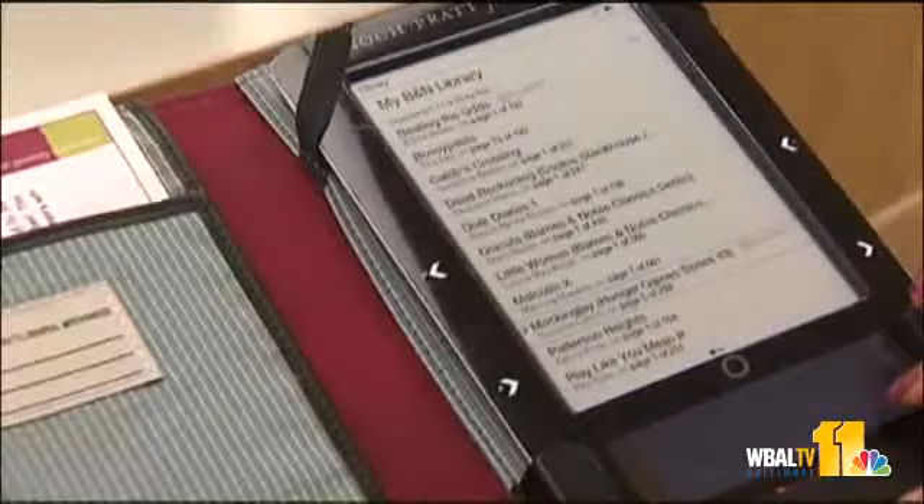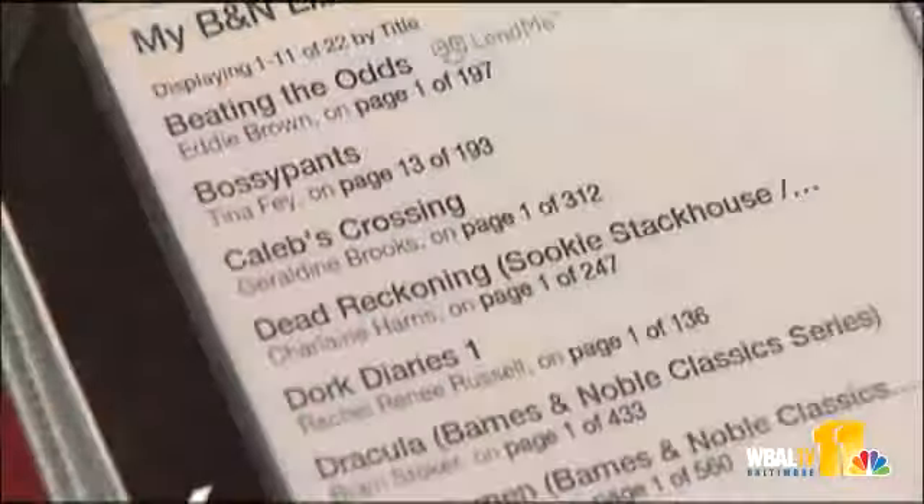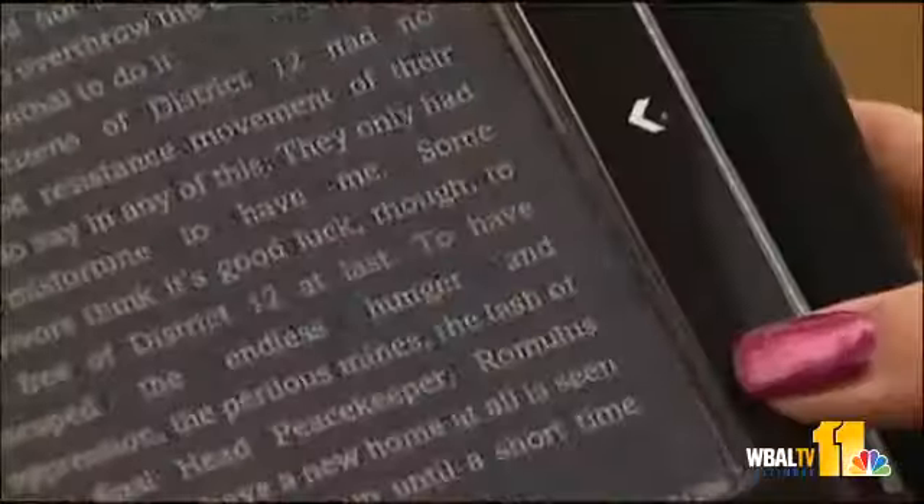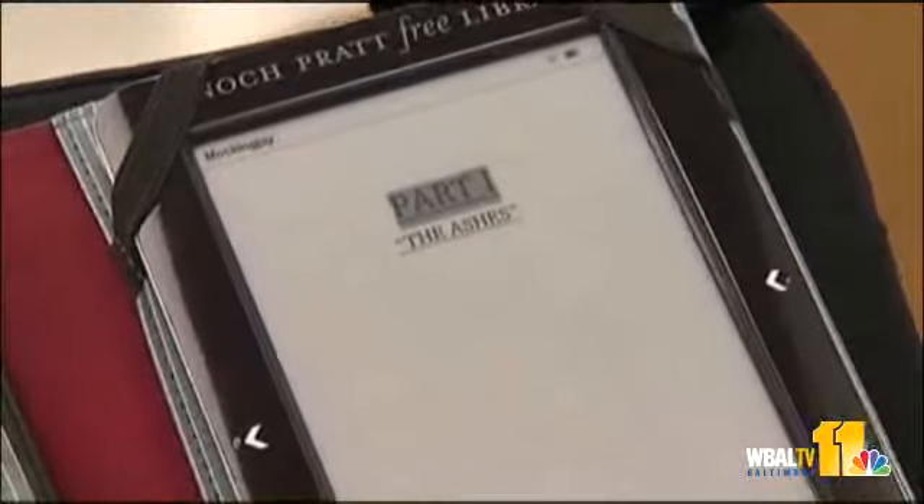Titles will be updated frequently, and chances are it's loaded with an author you like. This one has the latest Sookie Stackhouse book, for instance, and the final installment of the Hunger Games series.